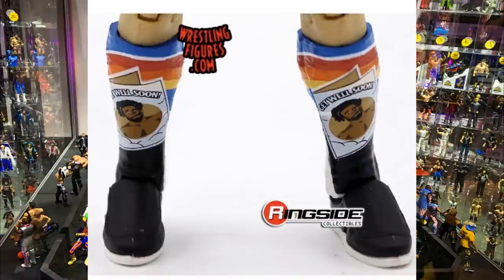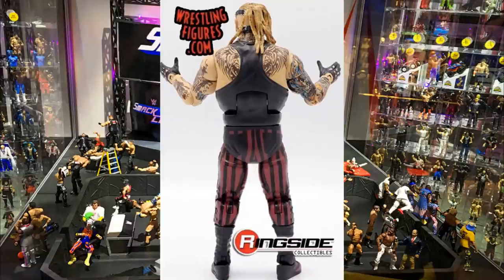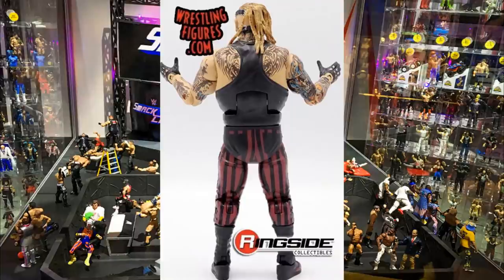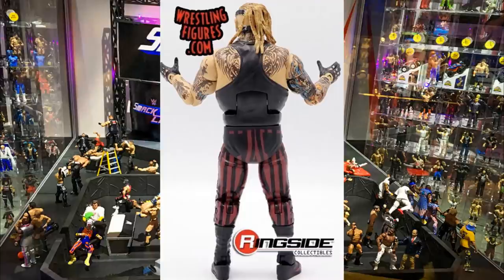Next we dive into the Fiend, and this is actually very good for people who missed out on the Elite 77 Fiend. If you didn't order from Ringside you probably missed out. The only thing different in this re-release is the running hair change — the hair is more accurate, more blonde instead of the darker brown on the initial Elite 77. There's no jacket included, no Universal Championship, no custom extras — it is a bare re-release of the Fiend Elite 77 action figure.